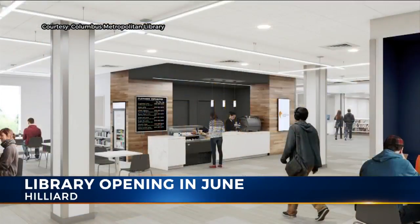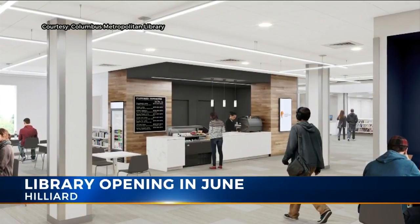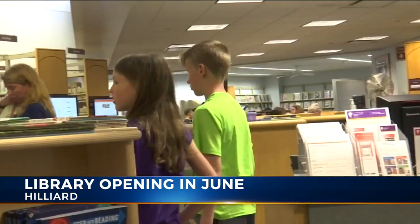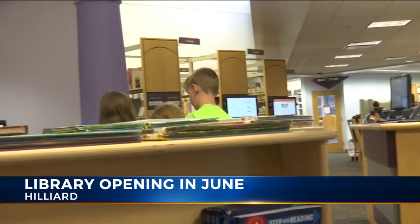The idea here is really about providing a community gathering space for Hilliard residents. It's not just about getting a book and leaving — it's about finding a place to sit down and hang out.